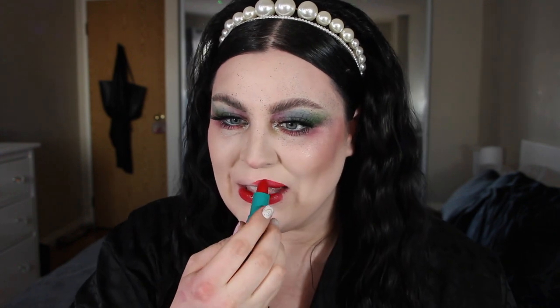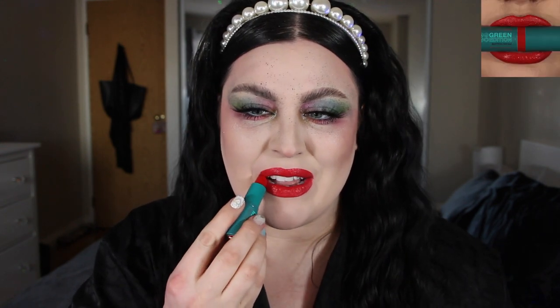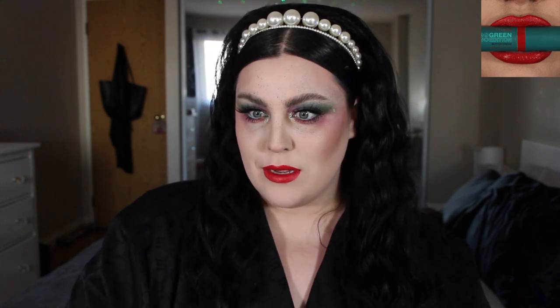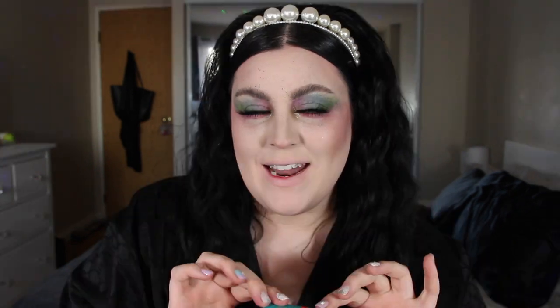Next up is 004 Maple, and she's red, folks! It almost has a coral undertone — so bright and punchy. I love that!